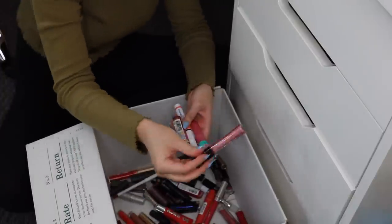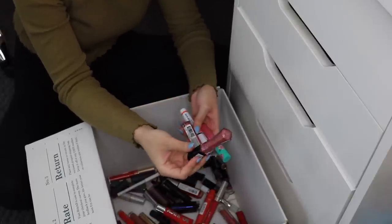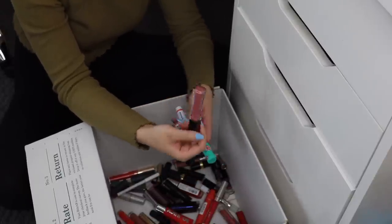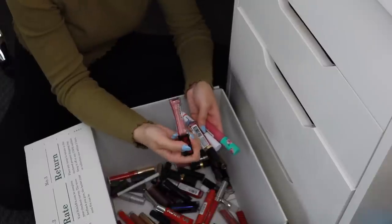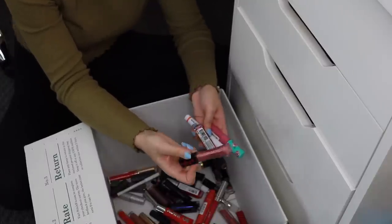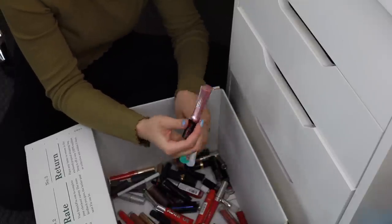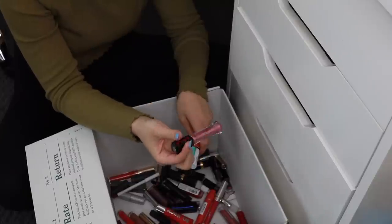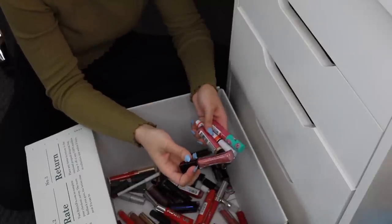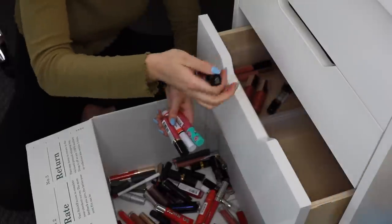I have another L'Oreal Infallible gloss in the shade Blush — this is more of a dupe for the shade Fussy. Even though I already have Fussy, I really like this one and I want to keep it. It's just so pretty I don't want to let it go, even though it's pretty much the same thing. These two were also in the Fussy dupes video.